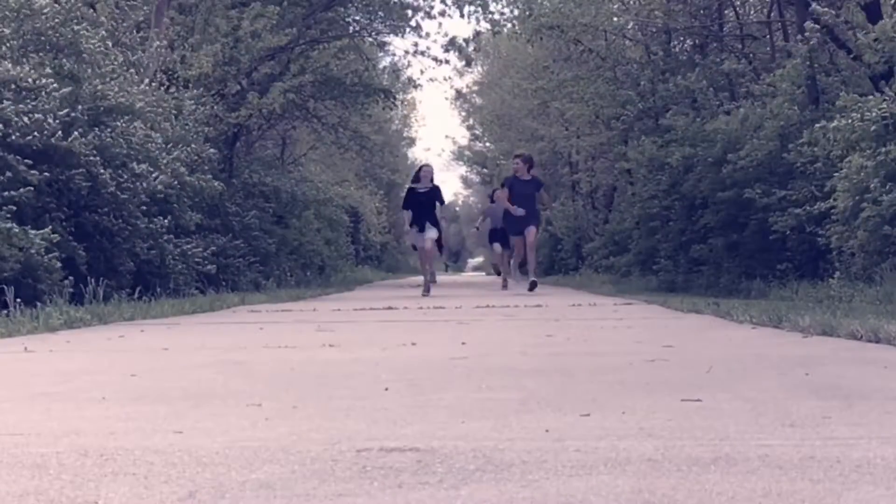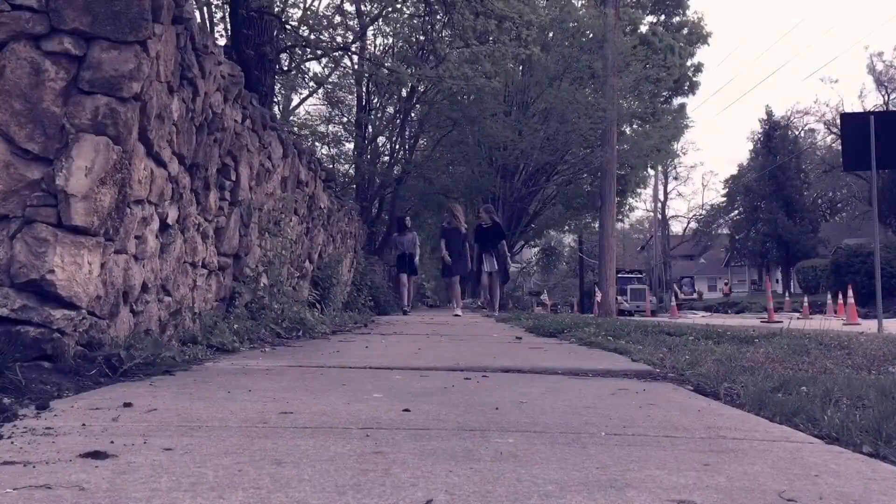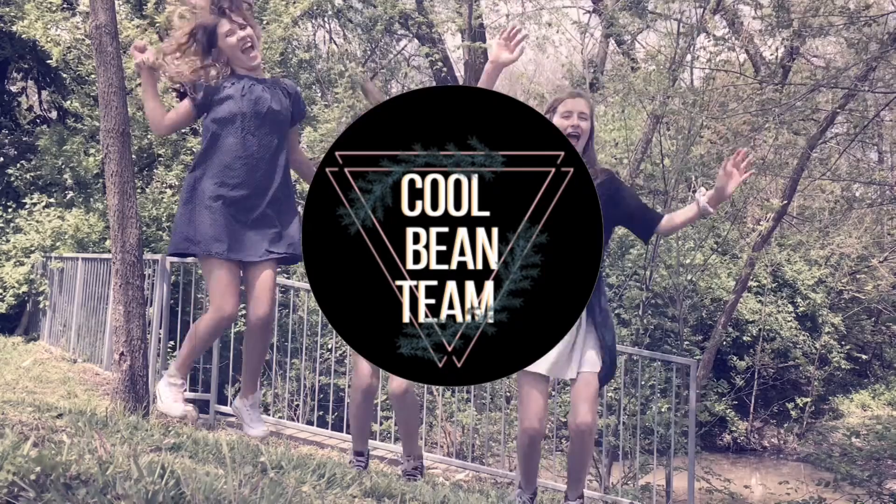Hey guys, it's Cool Bean Team. I'm Cadence and today I'm going to be doing a thrift store haul. I've been liking watching these videos on YouTube, so I thought I'd do one of my own, showing you a couple of the things I've gotten from the thrift store over the past couple months.